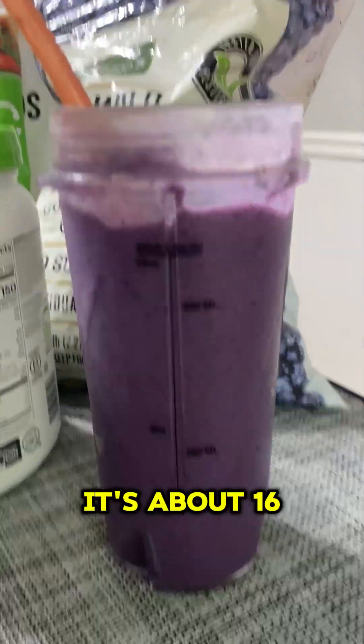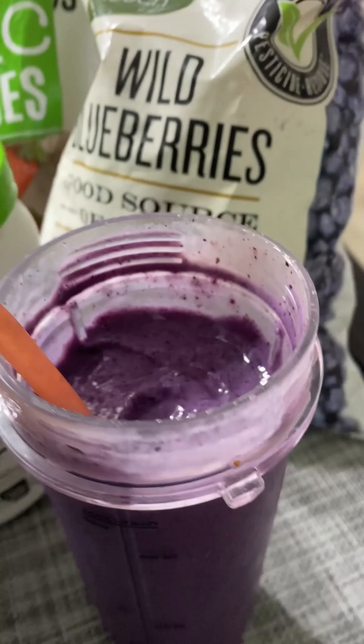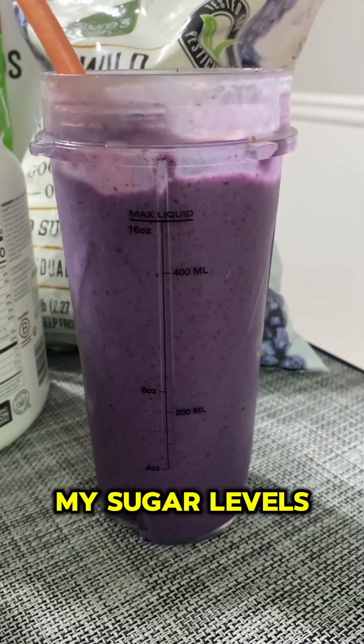Here's the finished smoothie. It's about 16 ounces. Looks pretty good. Let's see what it does to my sugar levels.